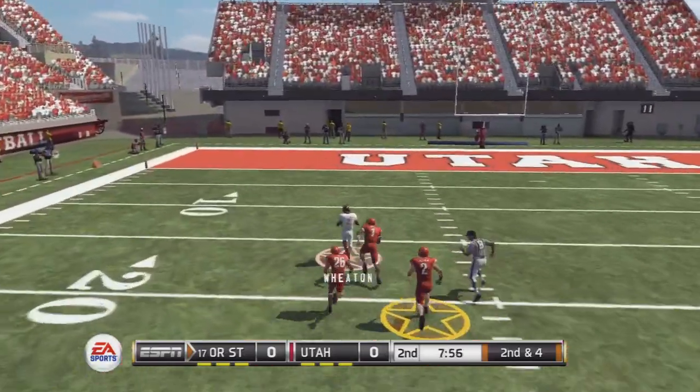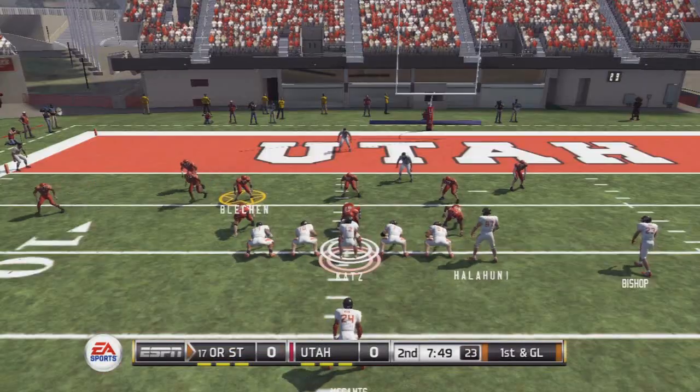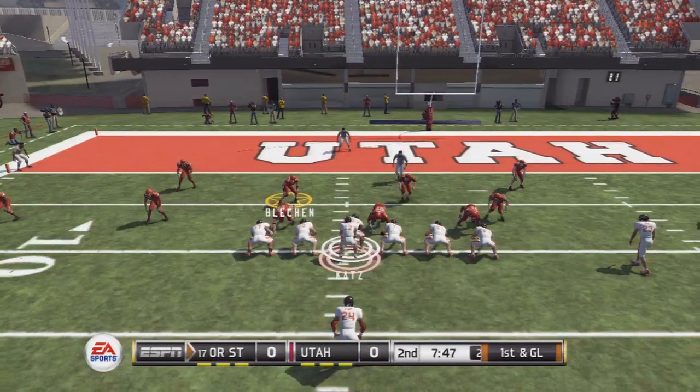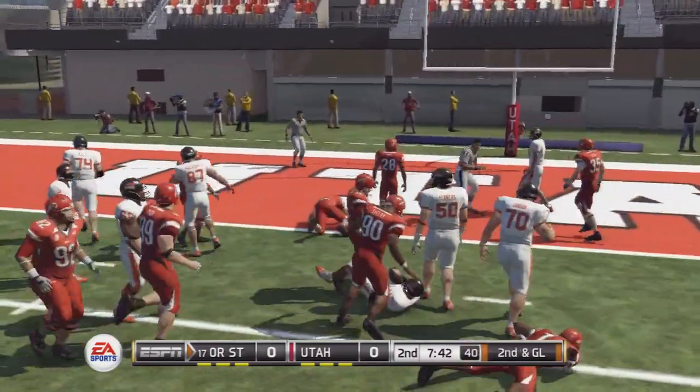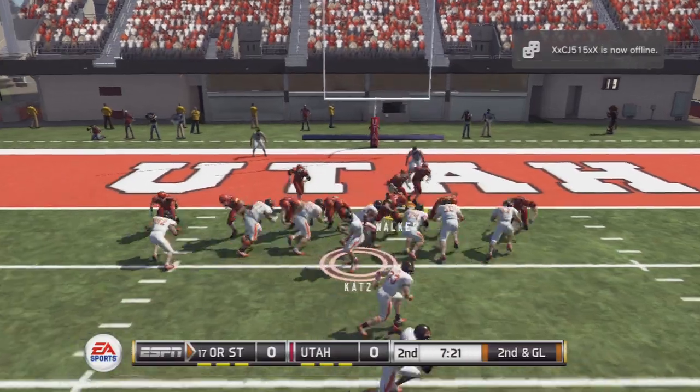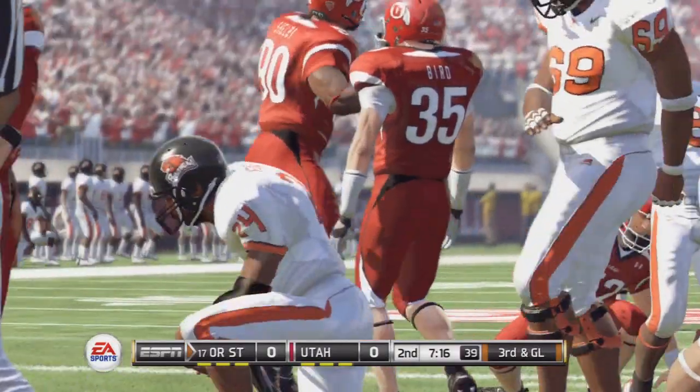Throw in deep down the left sideline and he's tackled at the 9. Runs outside for a nice gain. With a pitch, and he's taken down behind the line.